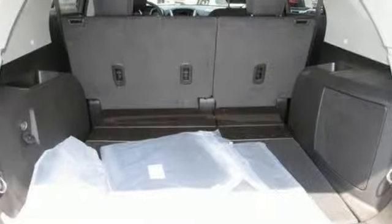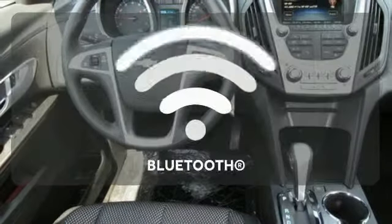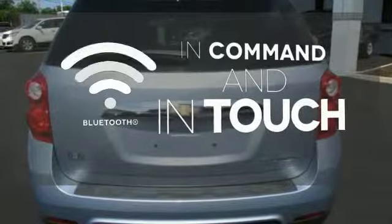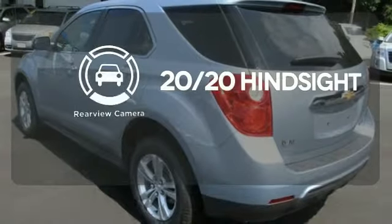Convenience features include remote keyless entry, speed control, and a power driver seat. Keep your hands on the wheel and eyes on the road with Bluetooth. See objects previously out of sight with a rear-view camera.